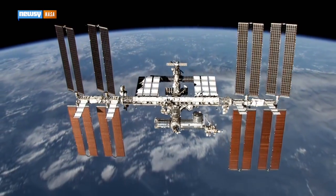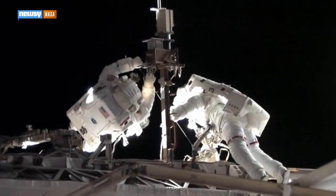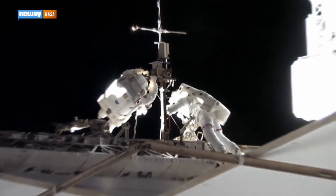Astronauts aboard the International Space Station are making good progress in the last of three spacewalks to prepare the facility for new hardware installations. NASA's latest report put Terry Virts and Barry Wilmore an hour ahead of schedule. Mission Control is surely happy to report their suits are working properly.